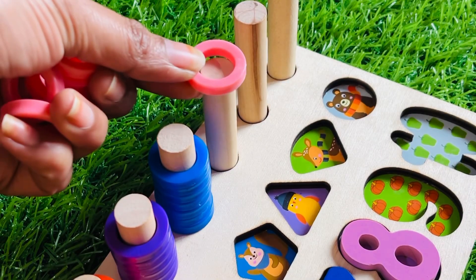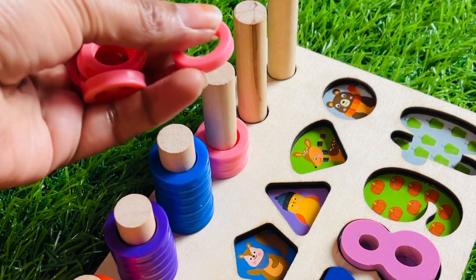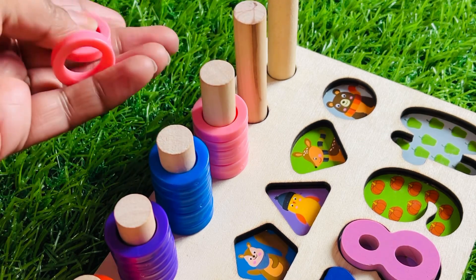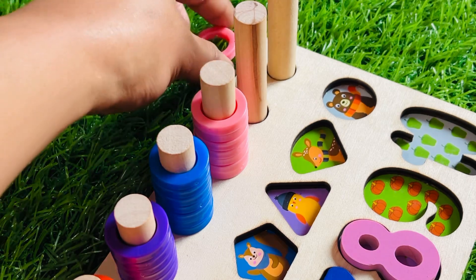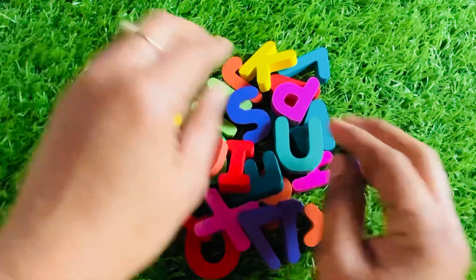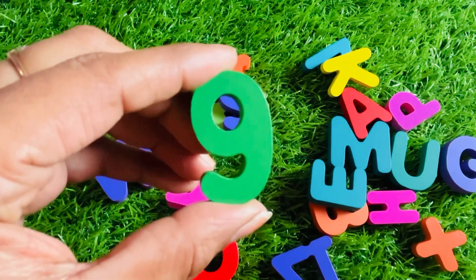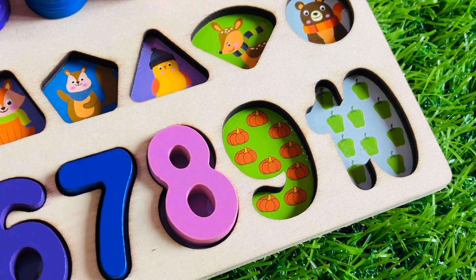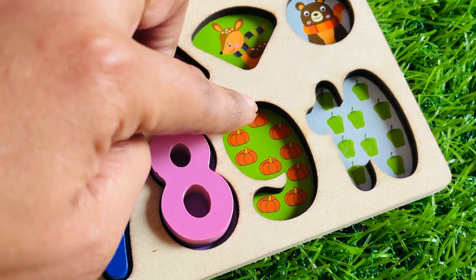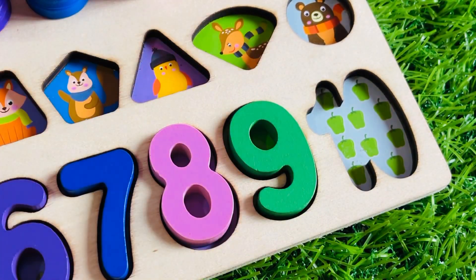Let's put number eight right here. Now we have an eight ring circle. Let's put these ring circles one by one: one, two, three, four, five, six, seven, eight. Now we have some alphabet letters — so nice! Let's find our next number. Yes, we got it — it's a green color number nine! Now we have nine pumpkins. Let's count together: one, two, three, four, five, six, seven, eight, and nine.